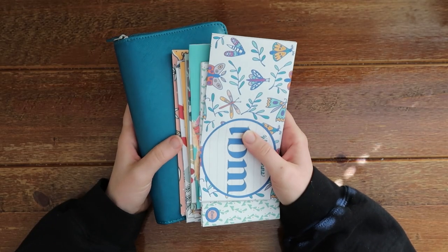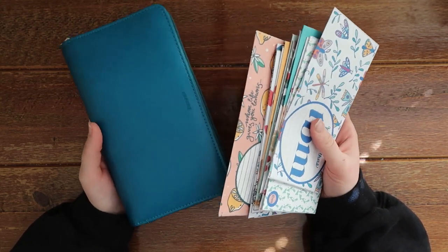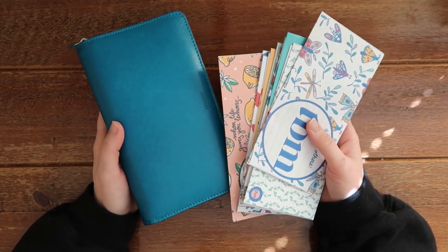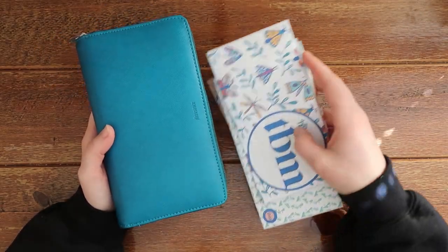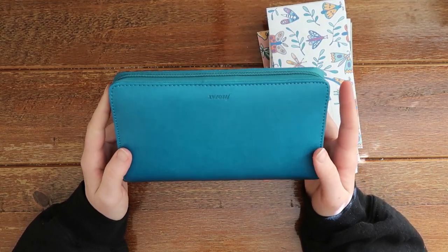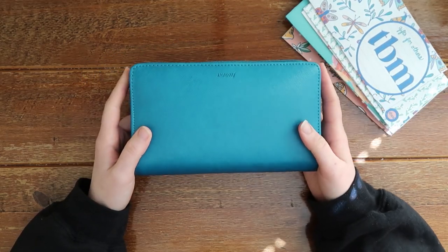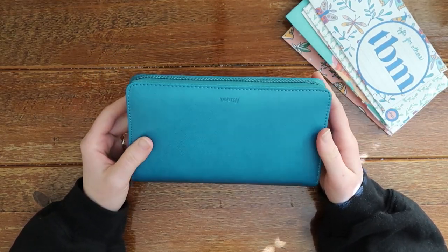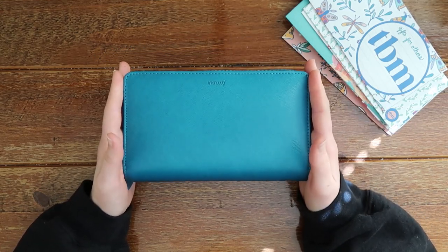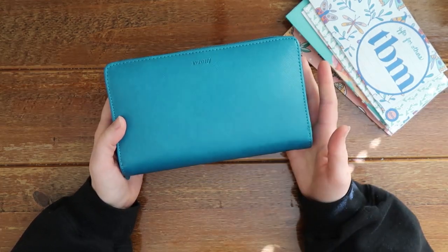I'm going to show you guys all of my envelopes today so that in future videos you know what I'm talking about and how I set all of this up, because I am a new cash enveloper. I did buy this wallet so that I could transfer all of my cash stuff over and didn't have to figure out how to incorporate cash in my current wallet, which was just from Walmart — literally like five bucks. So this wallet I did spend more money on; I got it from Amazon and will have it linked down below in my Amazon shop.